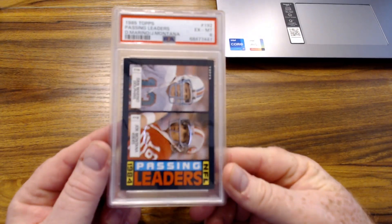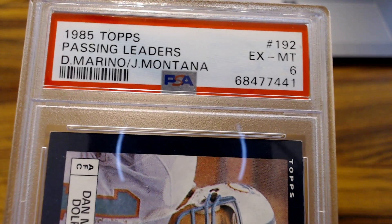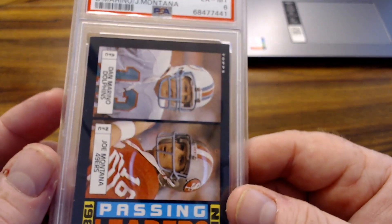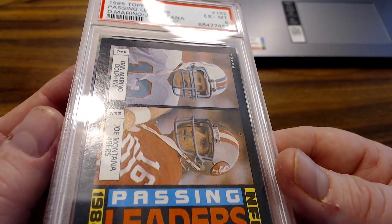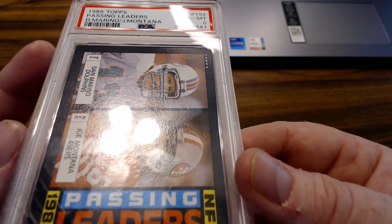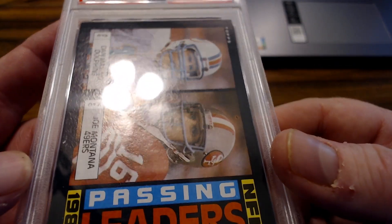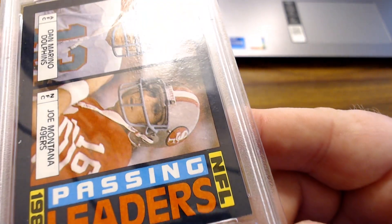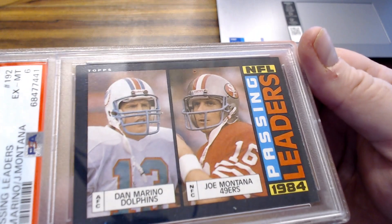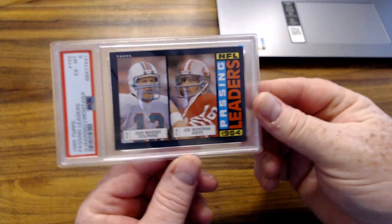This one's a tough grade — I thought it looked pretty good, but I obviously missed something if we got that low a grade. It's a 6 — the 1985 Topps Passing Leaders, Marino and Montana. You can see it looks pretty good, but there's that one corner, almost looks like there's a crease. You can see that little dent, that mark right there. Whatever — still two legends on one card, cool card.